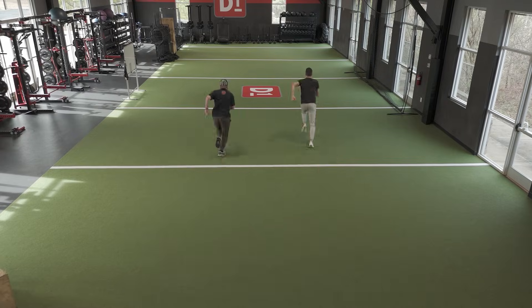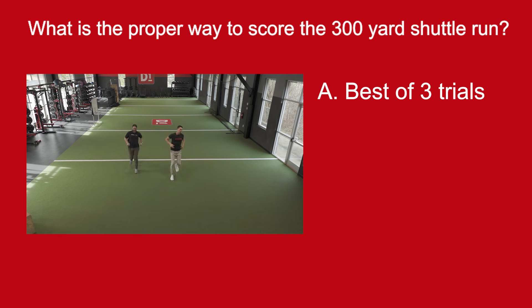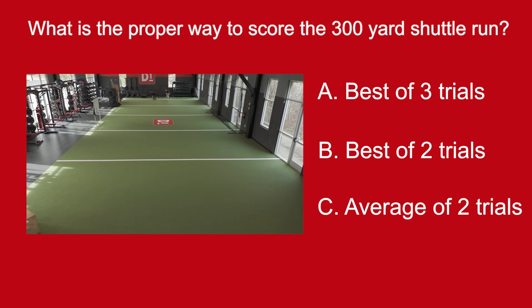Let's go through one more on testing procedures to hone in on these small details — the 300-yard shuttle run. The question is: what is the proper way to score the 300-yard shuttle run? Is it A, best of three trials; B, best of two trials; or C, average of two trials? As a reminder, the shuttle run involves running down and back with a partner, 25 yards, six trips, accumulating 300 total yards. The correct way to score this test is the average of two trials. Those are some examples of the small details you need to get down on the exercise science and testing section, but there are also similar small details in program design.